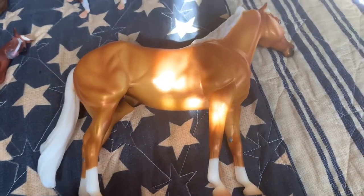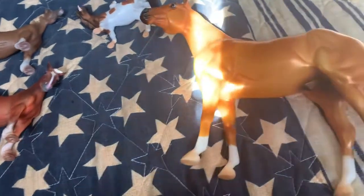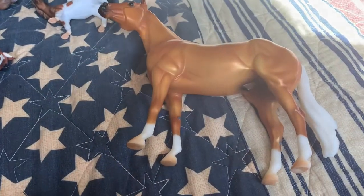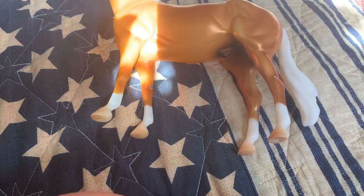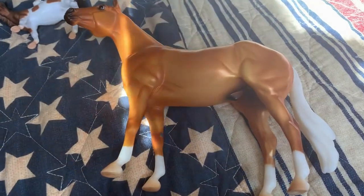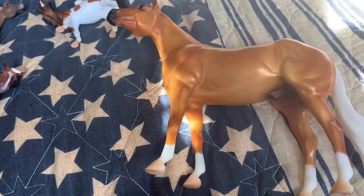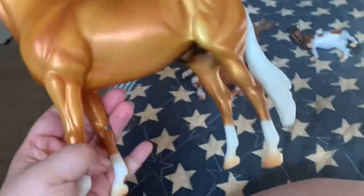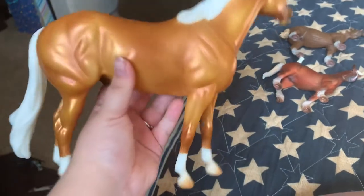I named him Pepsi, because he looks like a mare I used to ride — even though I know this is a stallion. On vacation they had little pony rides and stuff like that, and her name was Pepsi and she was a Palomino. He also looks like a horse I know in real life, Gloria, but he's missing dapples — he looks just like Gloria.